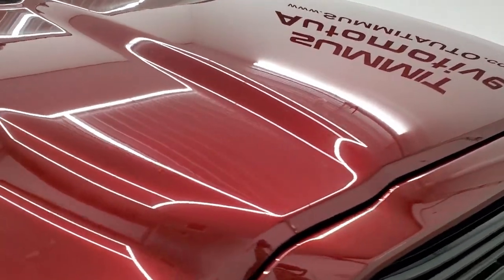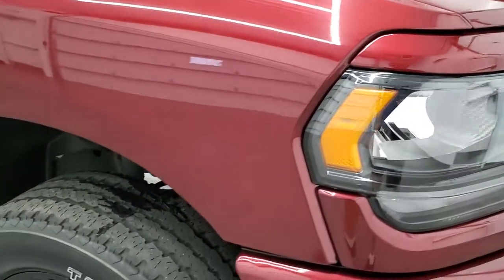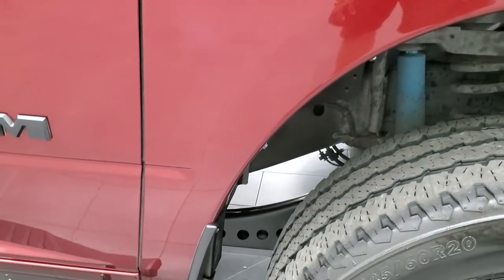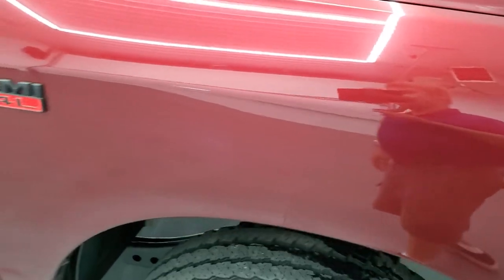You get the gloss black grille with the RAM logo. The hood is in very nice condition with no dents or dings, and the passenger side front fender looks really good on this truck. The passenger side rim has no scuffs or scrapes, and you can see the metal flake in that paint — it's very reflective — Delmonico Red Pearl Coat.